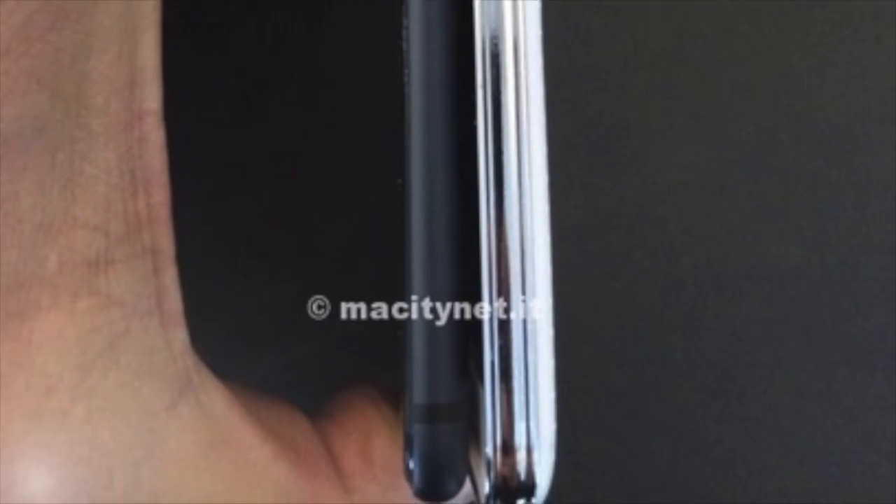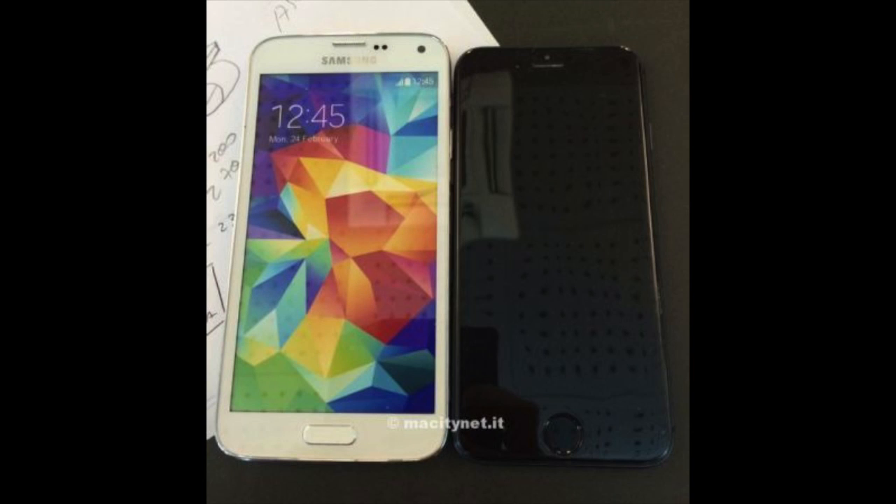What do you think, guys? Let me know in the comments below. Do you think this is legitimate? And what do you think about the iPhone in comparison to the Samsung Galaxy S5? How do you think it compares? Hit that subscribe button and keep coming back.